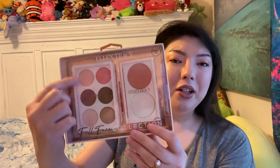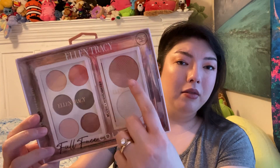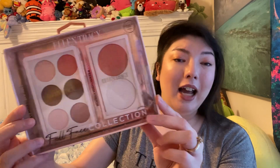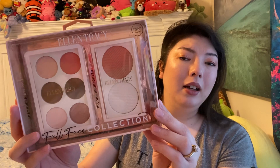The last thing I found at TJ Maxx was this Ellen Tracy Full Face Collection. I guess you can use this on face and eyes — it's got blush and highlighter. I like the Ellen Tracy makeup; I've gotten a fair amount of it over the years. $4.99. Really beautiful. I love these colors — they're very wearable, and I think they'd work for a lot of people.